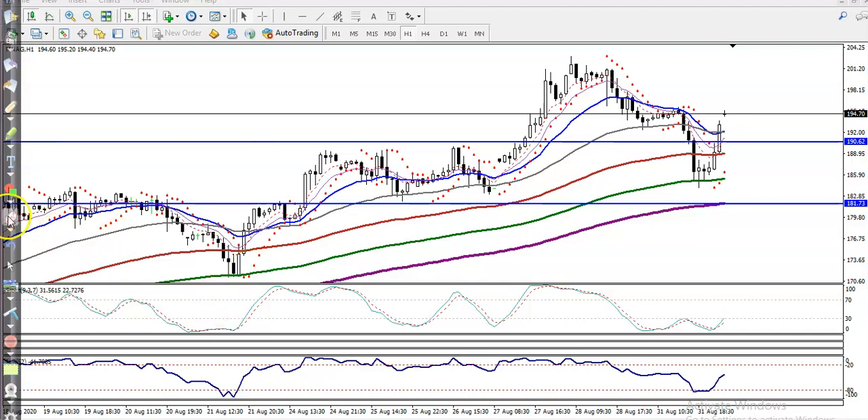This is the Natural Gas H1 chart. Natural gas is in an uptrend and bouncing off specific moving averages. Yesterday we saw Natural Gas respecting the 20 and 50 moving averages, and here I can see the 150 exponential moving average. Today you can see price retraced toward the 150 exponential moving average.